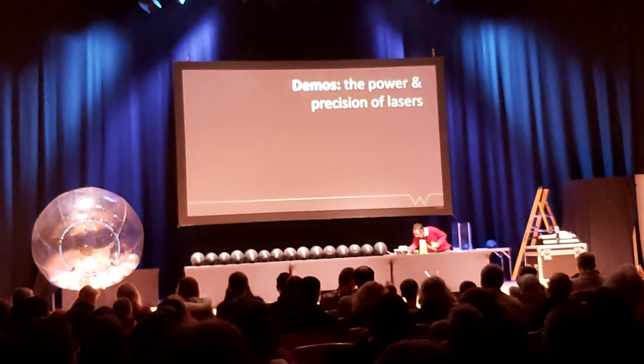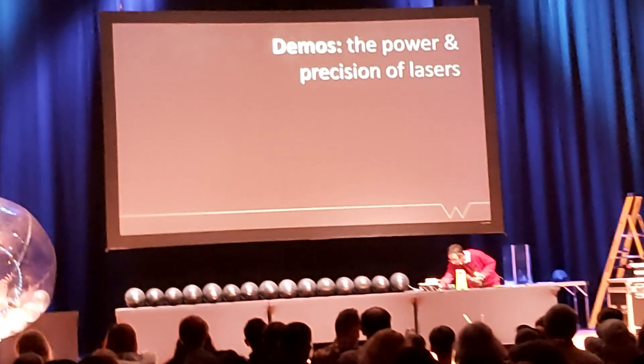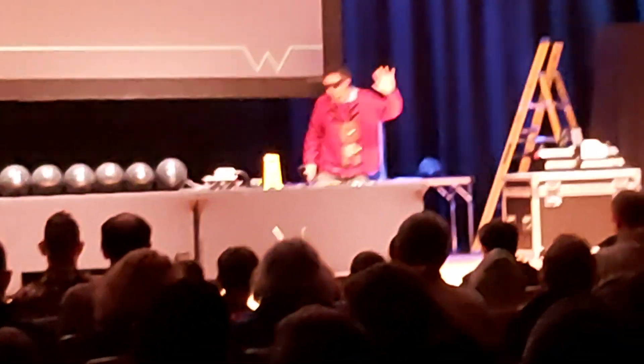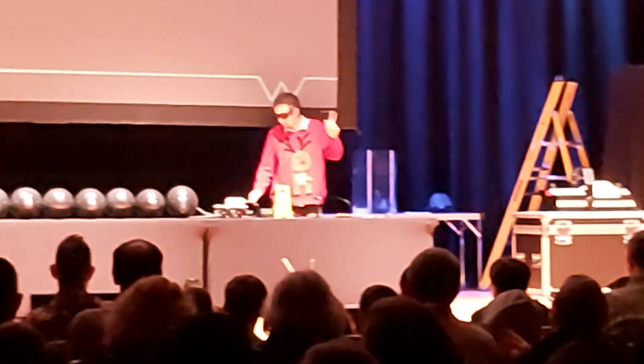I've got to make sure I've dialled it up to 100%. I've got to turn the key and get a countdown — it's lasers and fire unless we count it down. I've got my goggles on, so we're ready. Can we have five, four, three, two, one.